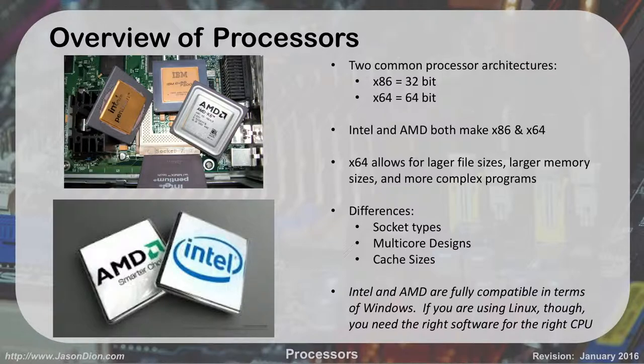When we talk about backwards compatibility, x86 means 32-bit and below. The newer processors are what's called x64, which stands for 64-bit. You need to memorize: anytime you see x86, it means 32-bit; x64 means 64-bit. AMD and Intel both make x86 and x64 processors. Most processors on the market today are x64 — they're 64-bit.